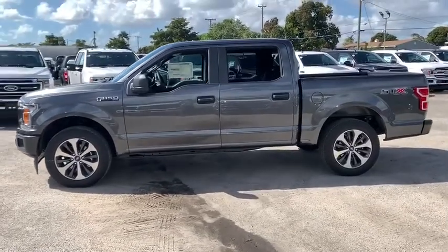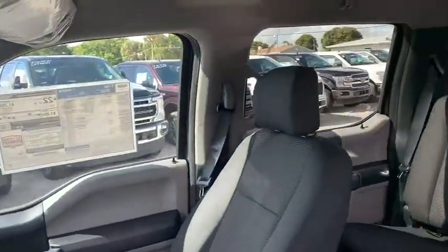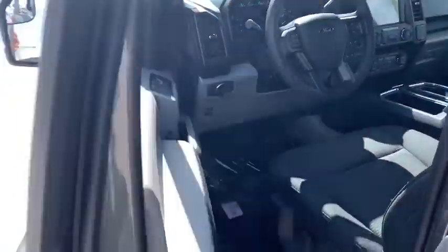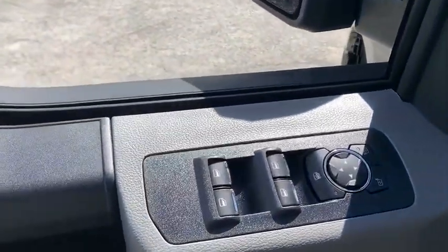This vehicle has less than 100 miles. Here are some of this vehicle's great options: traction control, dual airbags, power steering, four-wheel disc brakes, cruise control, power door locks, compass, electronic stability control, fog lamps, rear window defroster, tachometer.